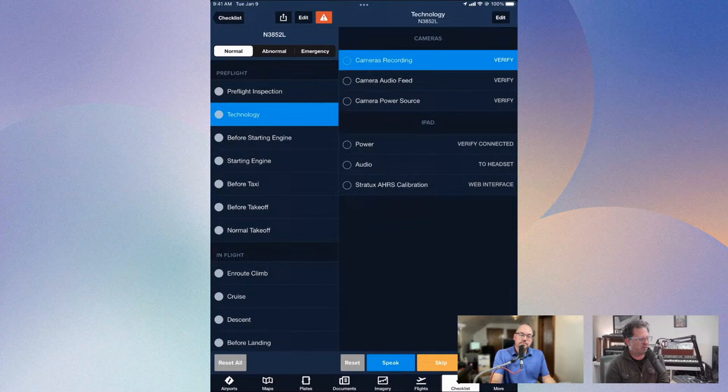Another good thing to put on there was to start the cameras. Have you ever done this — started the plane and then realized the cameras weren't running? I made a whole pre-flight section in my checklist called 'technology': cameras recording, audio feed, power source, connect iPad audio to headset, check Stratus calibration — all stuff I added to Five-Two Lima's checklist very early on because I was forgetting those things. There's nothing worse than starting up and realizing the cameras aren't rolling. I didn't want to start the plane and then mess with that on billable Hobbs meter time.